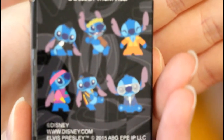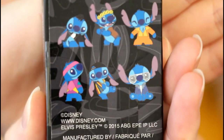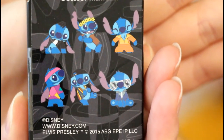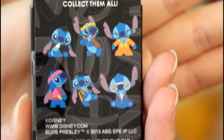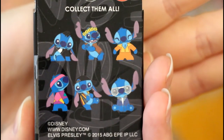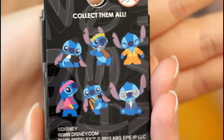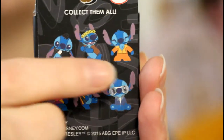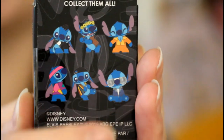So these are our Decades of Stitch. We got these with Box Lunch money, so they were originally $8.90 per piece but we got them for a little cheaper. If you're wondering why we always open four, it's because four pins with Box Lunch money is a good deal. So over here we have 50s Stitch, 60s, 70s, 80s, 90s, and 2000s.